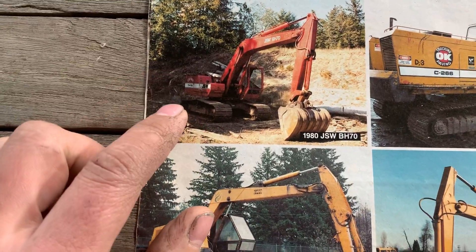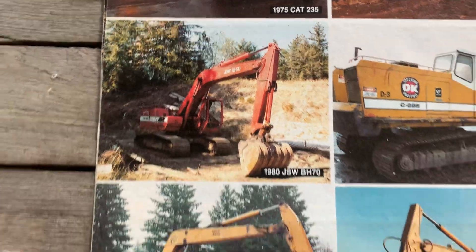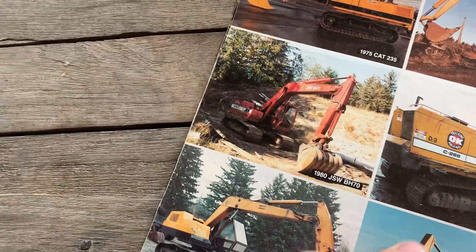P&H and JSW — I don't know if these were big in the States, but around here right up through the 80s these were super super common. Japan Steelworks — they got absorbed by somebody. I don't know if it was Hyundai, but one of the well-known brands absorbed them up.